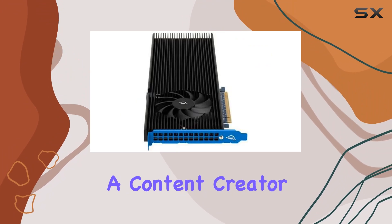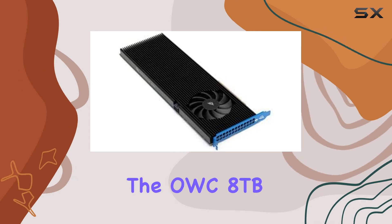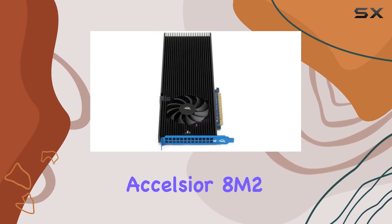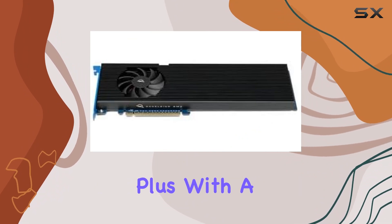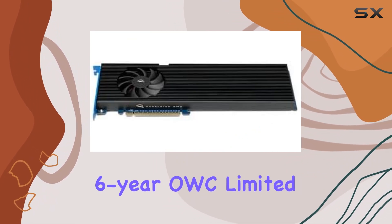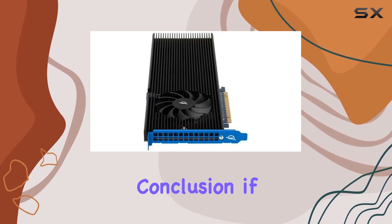Whether you're a content creator working with high-resolution media or a professional in need of lightning-fast data access, the OWC 8TB Excelsior 8M2 delivers unparalleled performance and flexibility. Plus, with a 6-year OWC limited warranty, you can rest assured knowing your investment is protected for years to come.